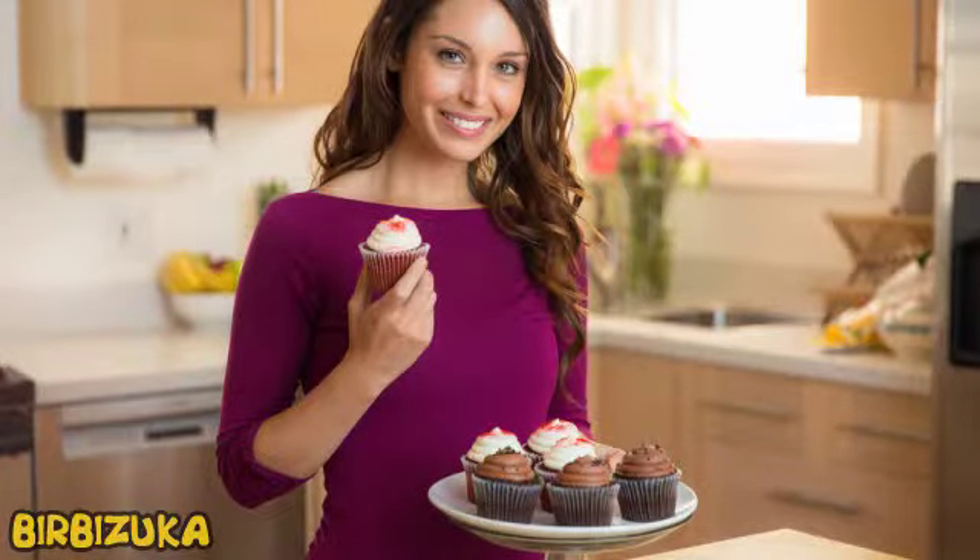Hello YouTube, it is Burbizuka. What can replace sugar in baking? You want to give up sugar, but you cannot do anything with your love for baking? I know what you mean. Therefore, I went to find alternatives to sugar which you can use when baking your favorite pastry.